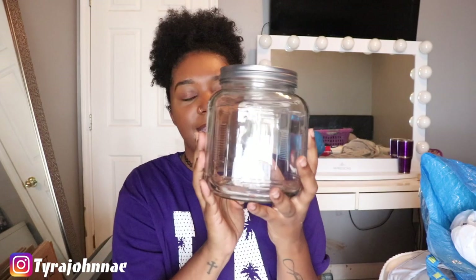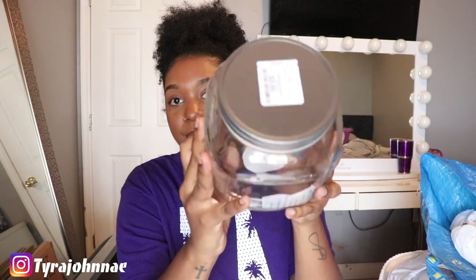From Home Goods I got a clear glass jar with a silver top for $3.99. I'm using this for my laundry room — you guys know I coupon so I have a lot of Tide pods. I'm going to take them out of the manufacturer boxes and put them in this jar so it looks cute on the shelf. I have white shelves I'm moving from my closet to the laundry room.